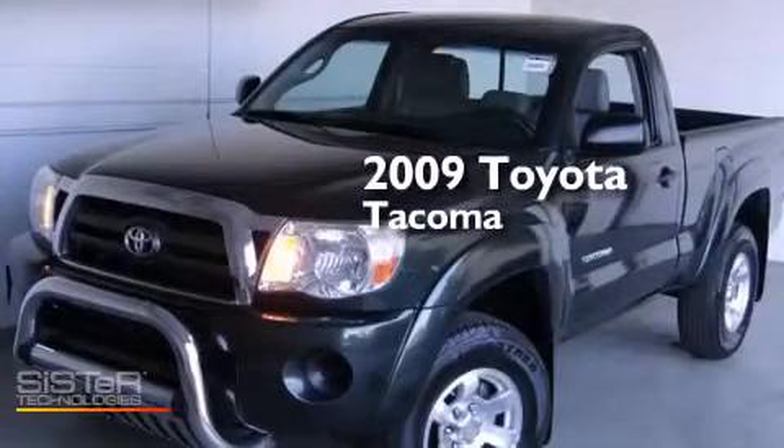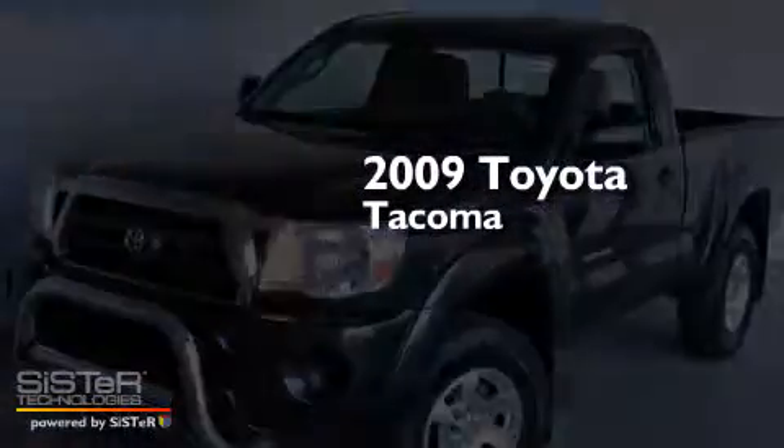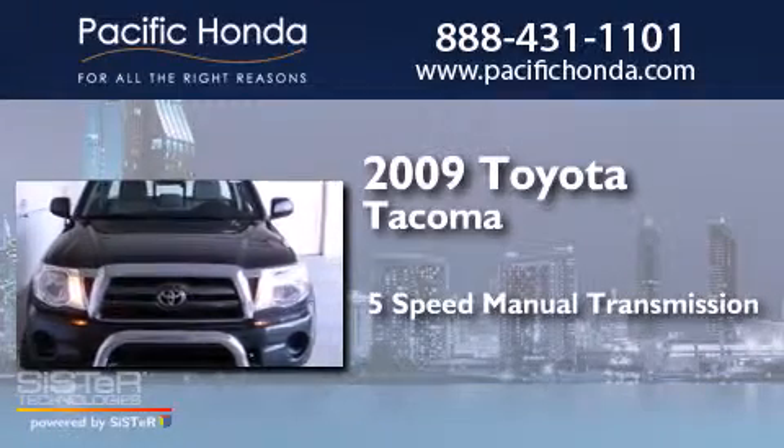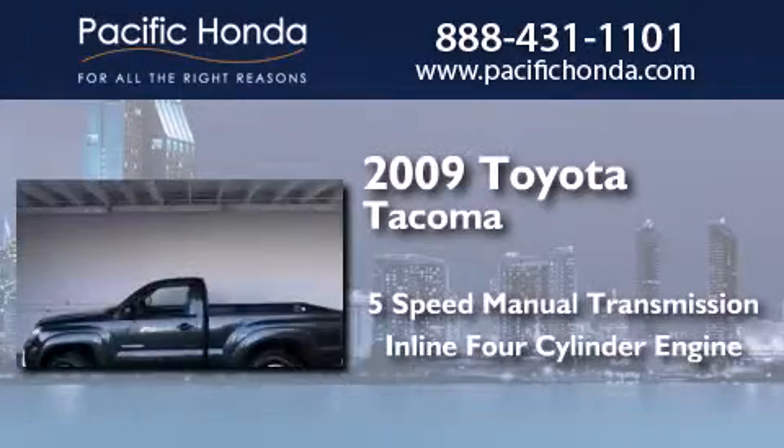This is a 2009 Toyota Tacoma. This truck has a 5-speed manual transmission and an inline 4-cylinder engine.